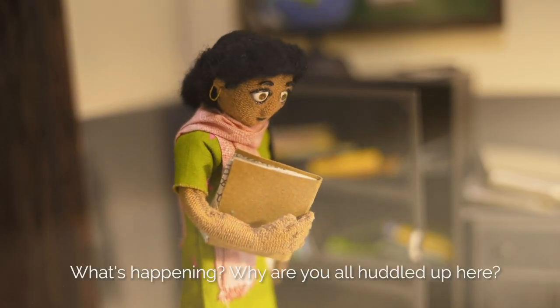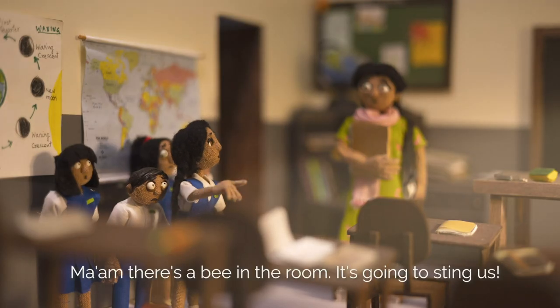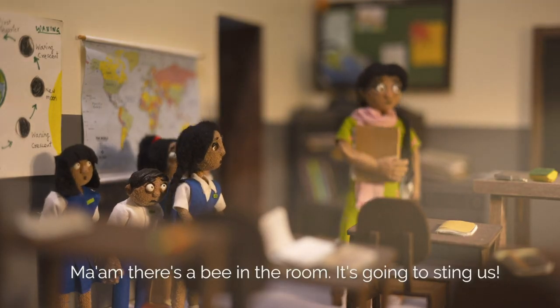Good morning. What's happening? Why are you all huddled up here? Ma'am, there's a bee in the room. It's going to sting us.